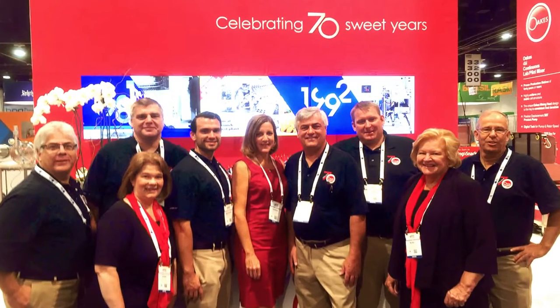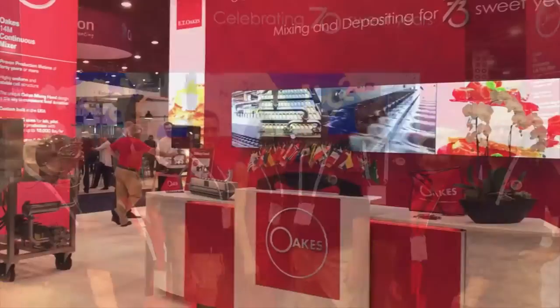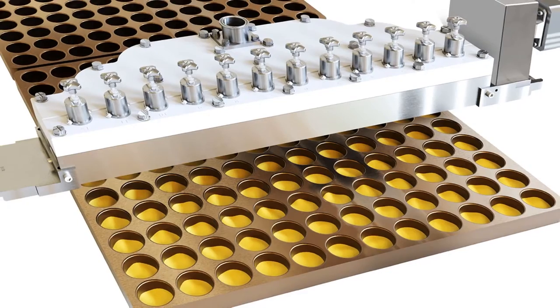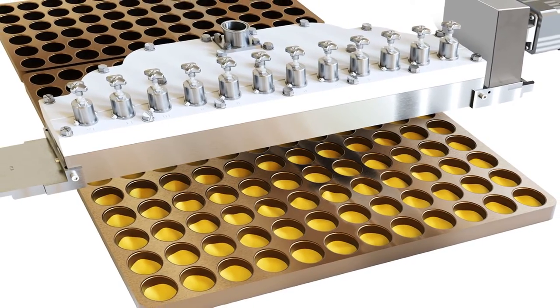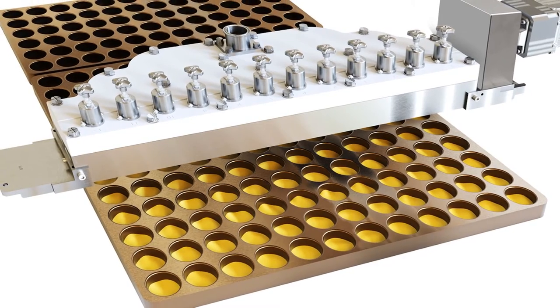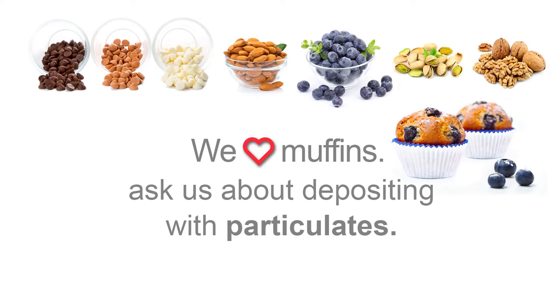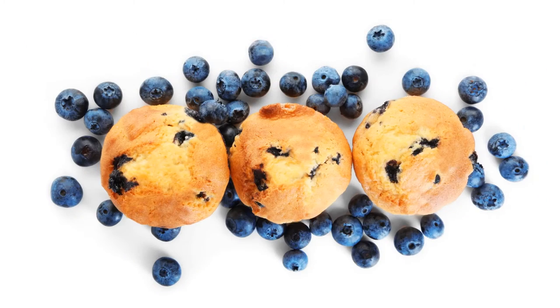Our sales and engineering team will be available to answer your application questions and walk you through our mixing and depositing lines. We will be showcasing our new laminar flow batter depositing manifold.